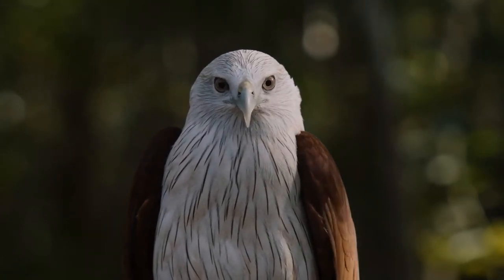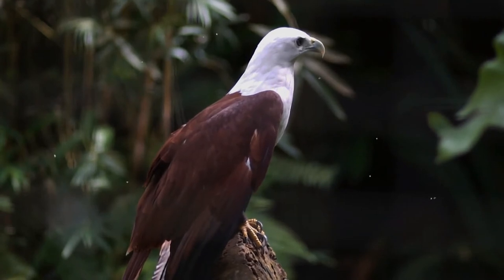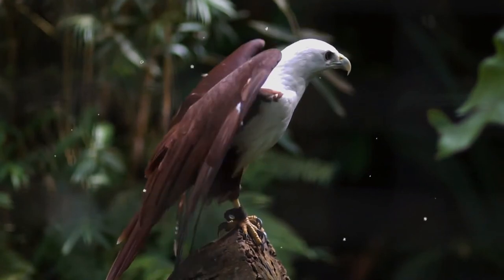The nests are constructed of small branches and sticks with a bowl inside and lined with leaves, and are located in various trees, often mangroves. They show considerable site fidelity, nesting in the same area year after year.